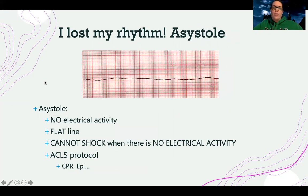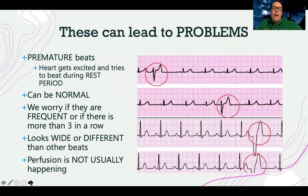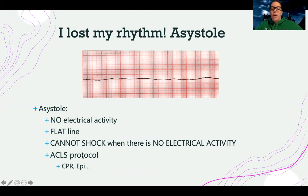There's also asystole, where you've lost your rhythm entirely. This is no electrical activity — a flat line. There's no fibrillatory waves, no quivering. It's just a line. The important thing — and a lot of people get confused because on TV shows they shock this rhythm — is that asystole is NOT shockable. You cannot shock when there's no electrical activity. For this patient, we follow ACLS protocol: start CPR and give epinephrine. We cannot shock them, but we can keep doing CPR and give medications and hope to restore a normal rhythm. It's possible that during CPR, they could go back into V-fib or VTAC — and if they do, then we can shock it. But as long as you have a flat line, we are not shocking. We never shock asystole.